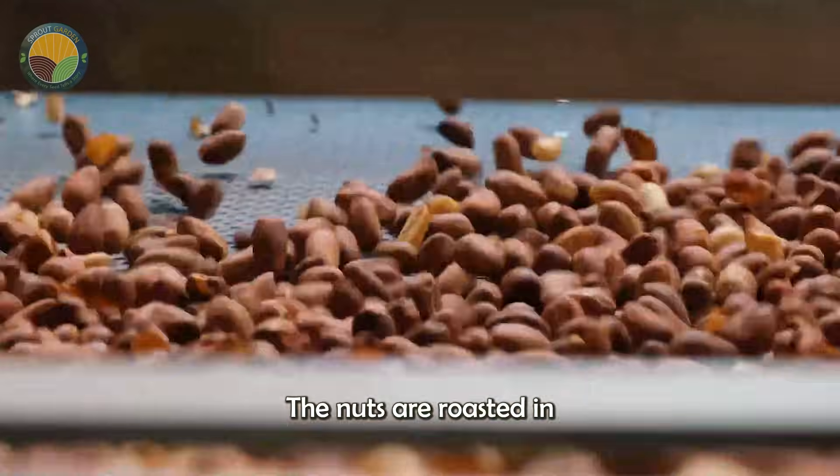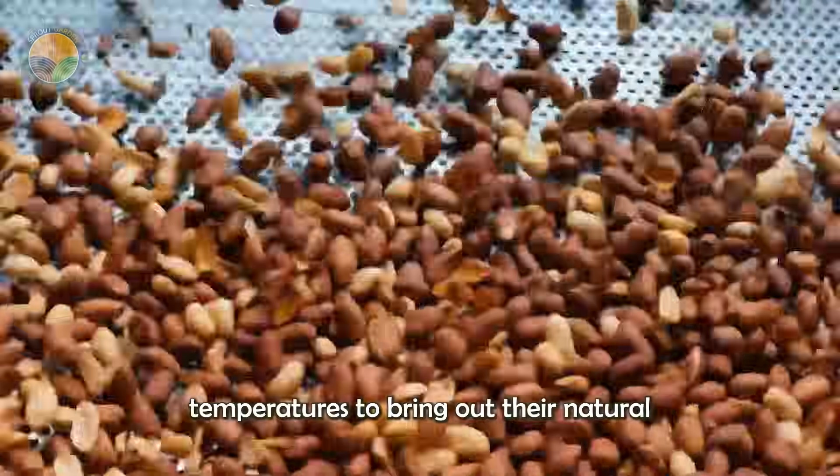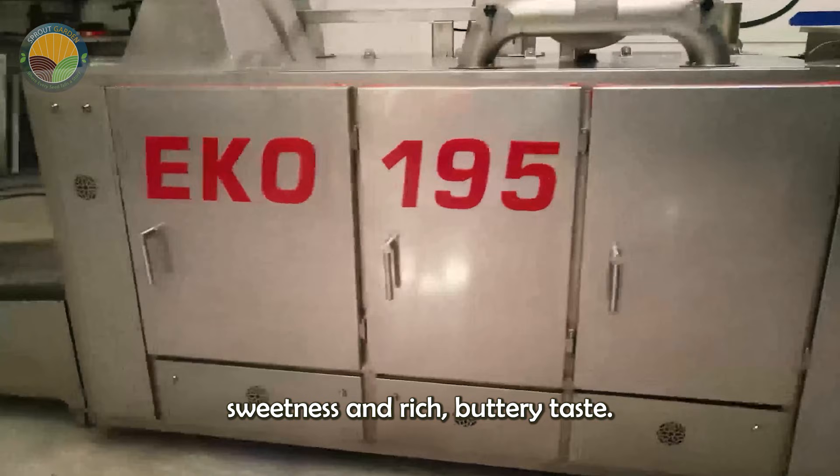The nuts are roasted in large ovens at carefully controlled temperatures to bring out their natural sweetness and rich, buttery taste.